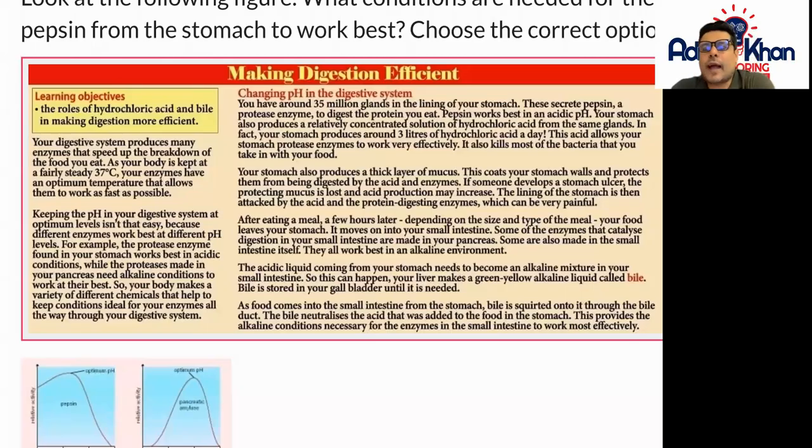Hello there and welcome to how making digestion becomes efficient. In this particular task we're going to be looking at hydrochloric acid and also bile and how they make digestion more efficient in our bodies. So let's go through this together.